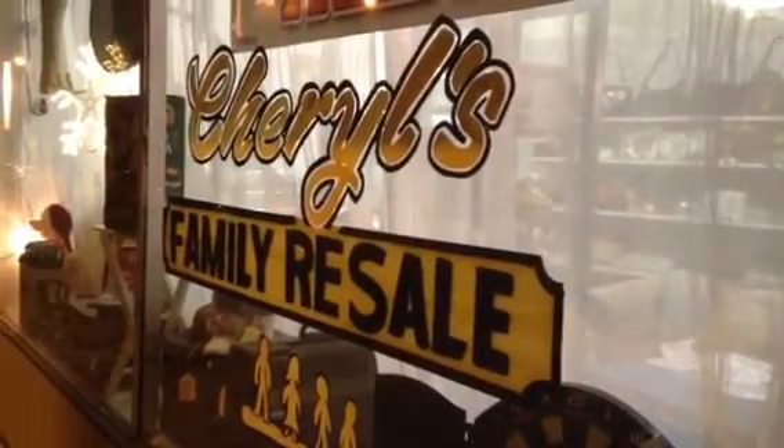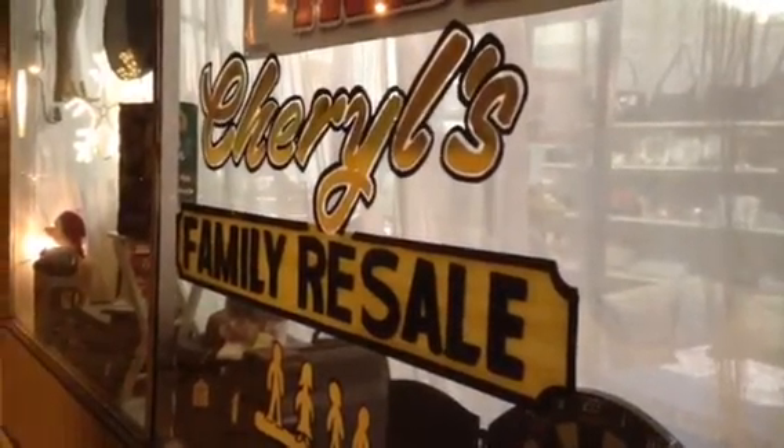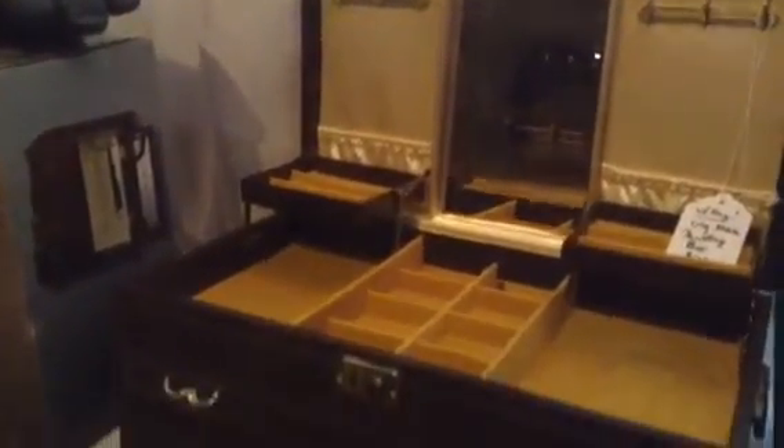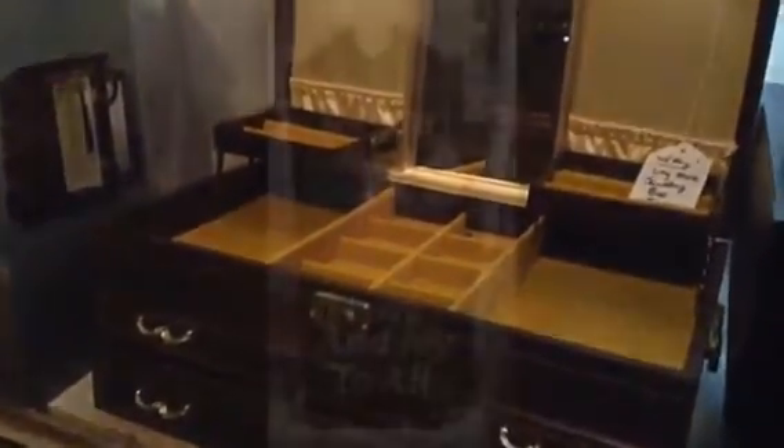Hello, here are some new things we have in the store as of Friday, November 14th. Here's the new jewelry box. And here's the vintage Mele jewelry box with the key, two tiers and two drawers.